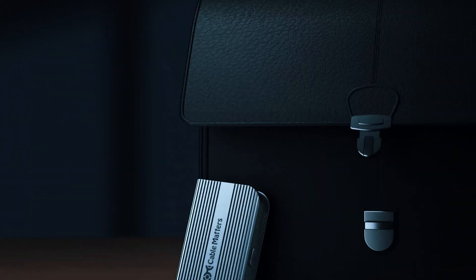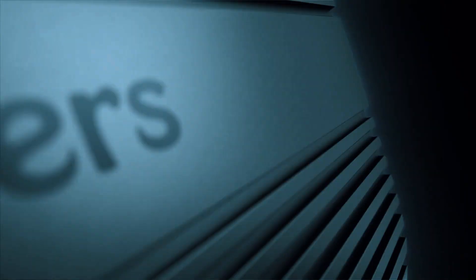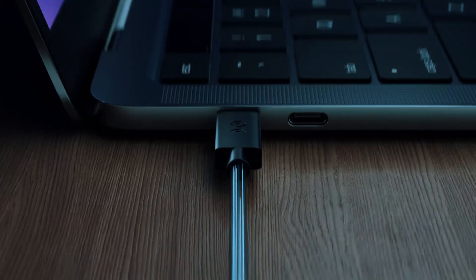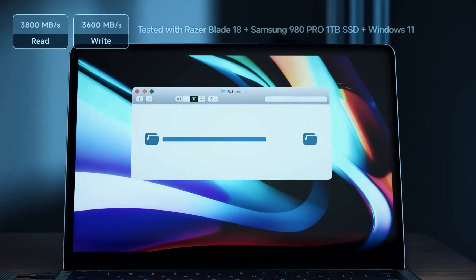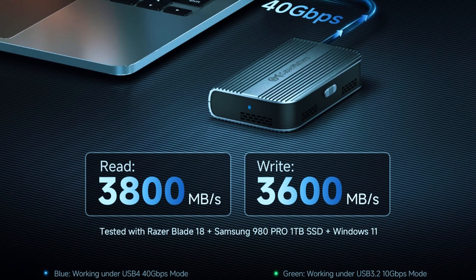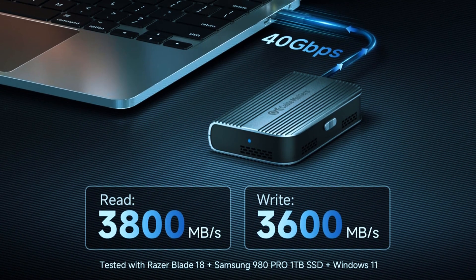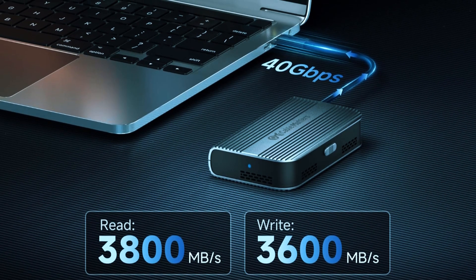Despite its minimalist build, it doesn't cut corners on quality. It comes equipped with a thermal pad to assist with passive cooling, helping to keep your SSD at safe operating temperatures during intensive use. It's also plug-and-play, so you can set it up in seconds without needing to install extra software. Just plug it in and you're ready to go.